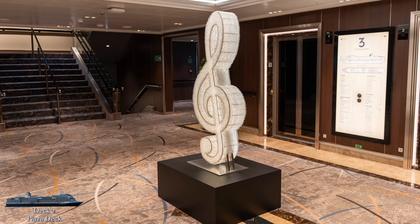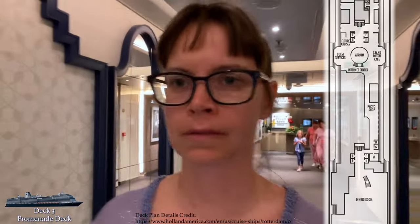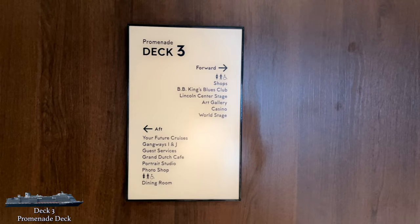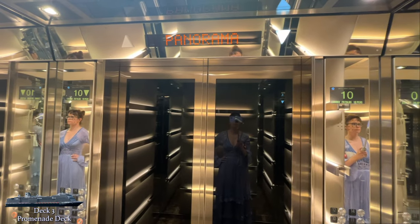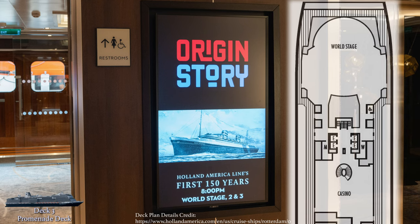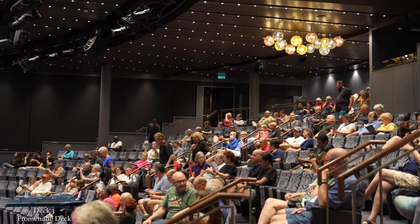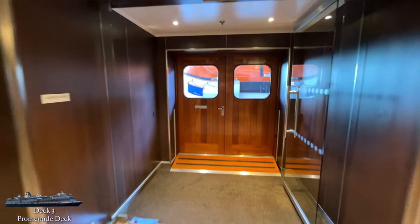With that, we'll move up to deck 3, the promenade deck. Deck 3 is also jam-packed with public areas. Navigation around the ship is pretty straightforward — these maps are found at each elevator bank, and signs are posted everywhere around the ship. There are also carpet signs on the elevator floors, just in case you forget what day it is. All the way forward, you'll find the upper seating sections of the World Stage Theater. Let's take a peek at deck 3's namesake, the promenade.